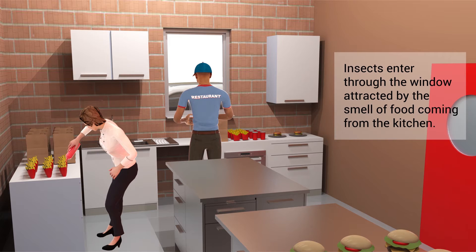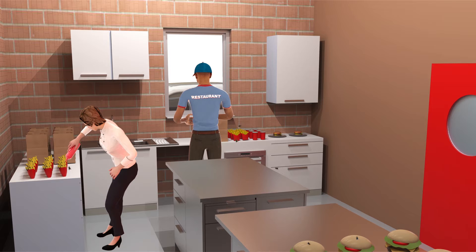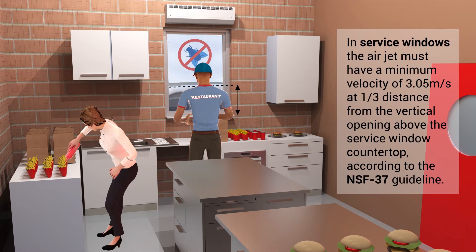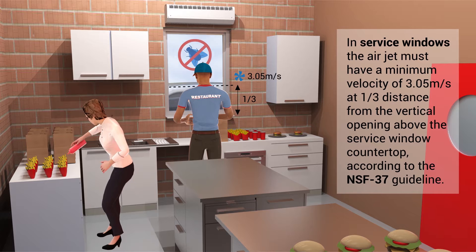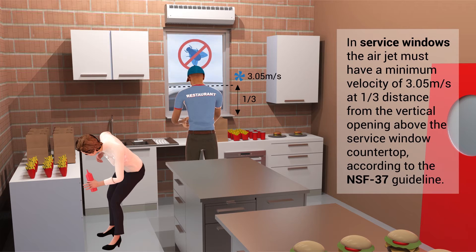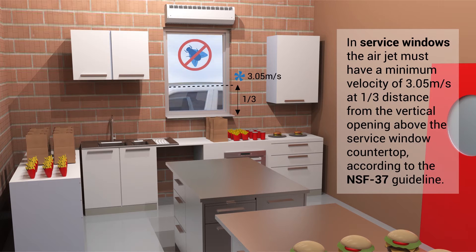Insects enter through the window attracted by the smell of food coming from the kitchen. Compact Fly is an air curtain recommended to reduce the passage of insects through service windows or small openings. In service windows, the air jet must have a minimum velocity of 3.05 metres per second at one third of the distance from the vertical opening above the service window countertop, according to the NSF 37 guideline.